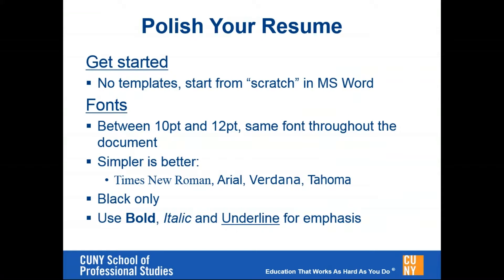When you get started with your resume, some of you may already have a working document that you've used previously. If it's in a template, you may find that you have a lot of difficulty making changes. So what is typically recommended, if you're going to make fairly extensive changes, is to get started from scratch. Open up MS Word, get the content and text in there, and then make changes to the fonts and so forth to make the document more visually appealing once you have all the content set.